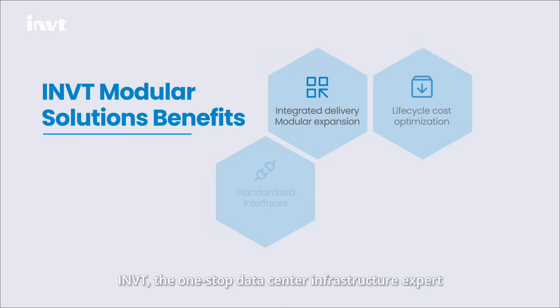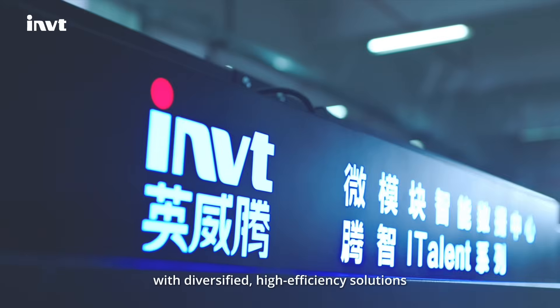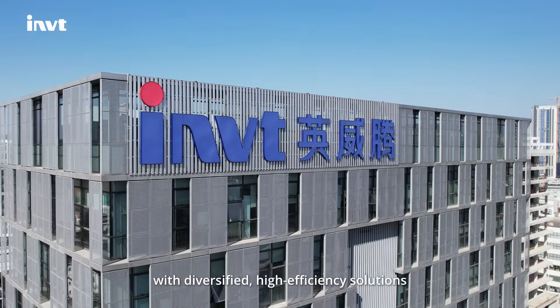INVT, the one-stop data center infrastructure expert, empowering your digital transformation with diversified, high-efficiency solutions.